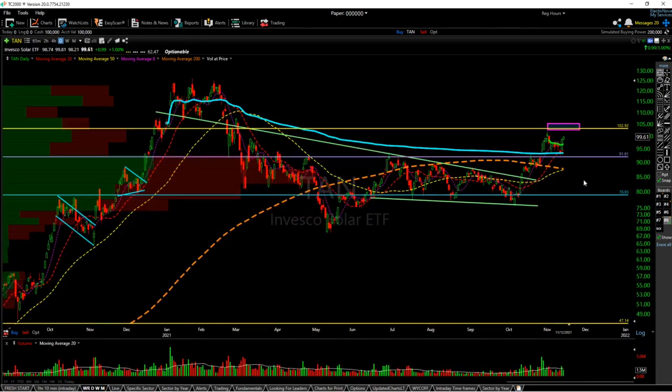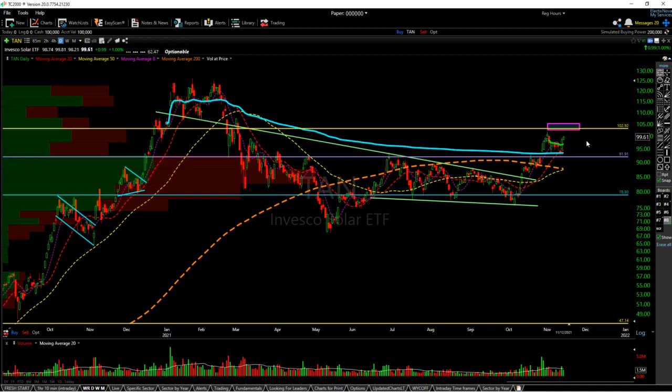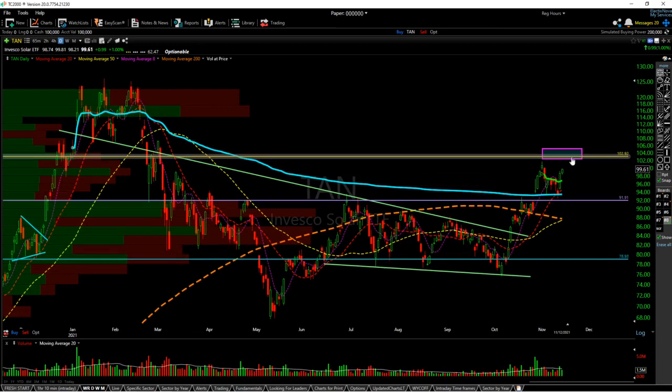Next, briefly covering this — 9191 needs to hold, 10292 is the resistance, and the next level above that is 123. I'm pretty bullish on the sector and see continued relative strength.